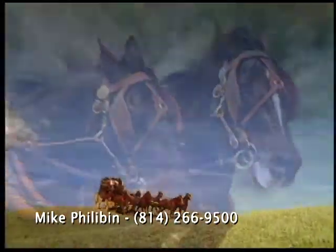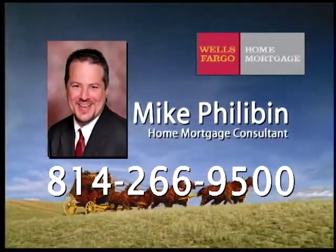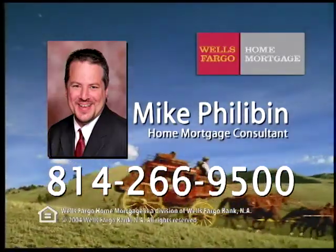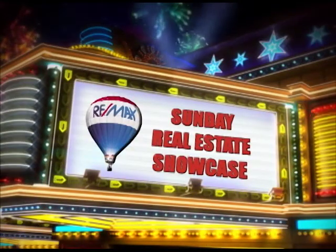If you have found the home of your dreams, just pick up the phone and call Home Mortgage Consultant Mike Philobin at 266-9500 or stop in our branch. Welcome back to The Showcase.